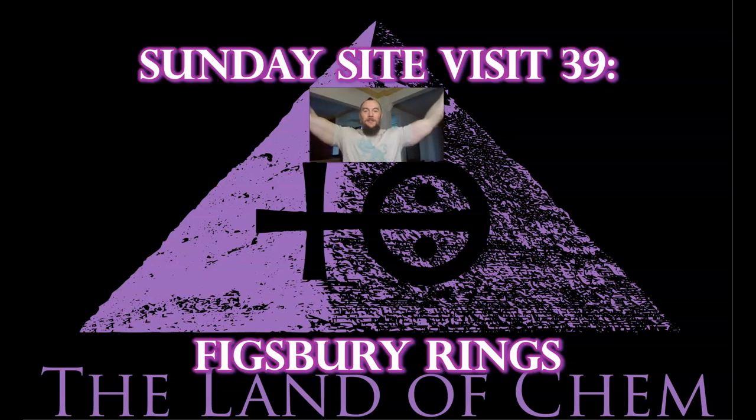All right, everyone. Welcome back to the Land of Kemp. I am your host and the author. My name is Jeffrey Drum. Thank you all so much for joining me again.